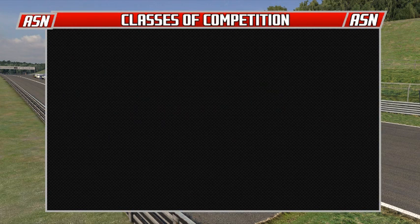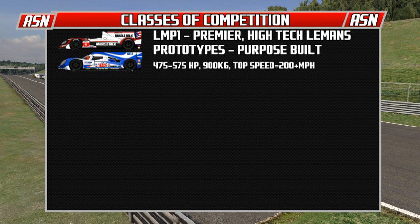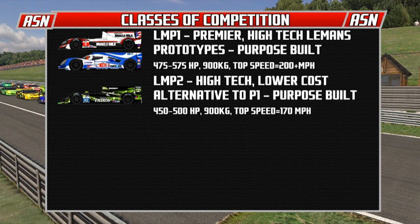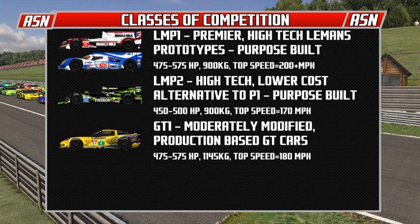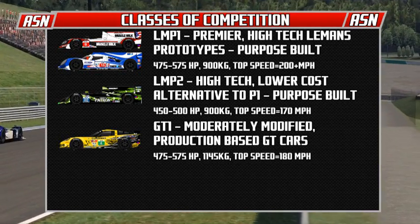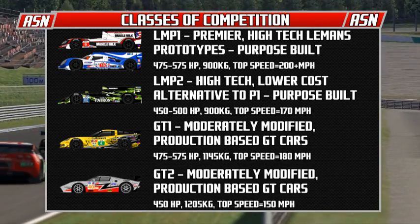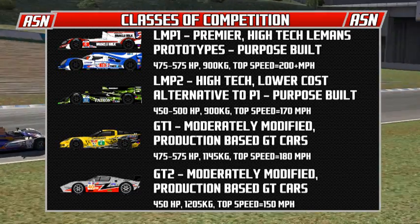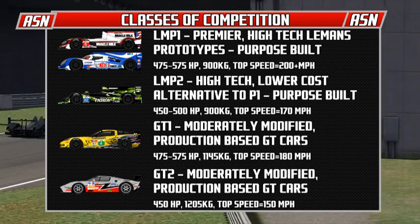We'll go through the classes of Le Mans-style racing here in the Prototype GT Challenge Series. The LMP1 cars are the premier high-tech Le Mans prototypes, purpose-built, 475 to 575 horsepower, 900 kilograms, top speed 200 miles an hour. Those prototypes aren't in this series, but they are the highest type. These prototypes - Le Mans Prototype 2 - are a high-tech, lower-cost alternative, purpose-built, with slower engines, 450 to 500 horsepower, top speed 180 miles an hour. GT1 are moderately modified production-based Grand Touring cars - those are the Corvettes in today's race - 475 to 575 horsepower, 1145 kilograms, top speed 180 miles an hour. And the GT2 cars are moderately modified production-based GT cars, 450 horsepower, 1205 kilograms, top speed 150 miles an hour - heavier than the GT1 Corvettes.